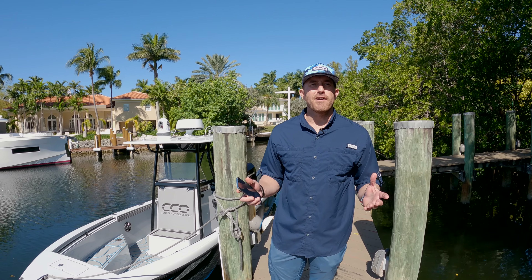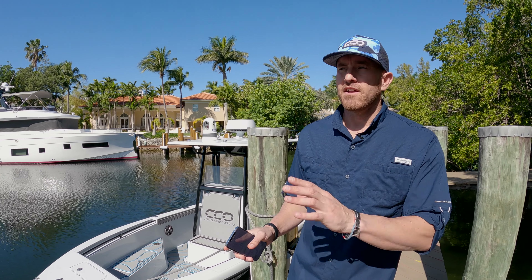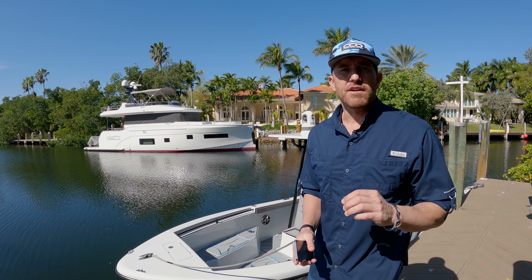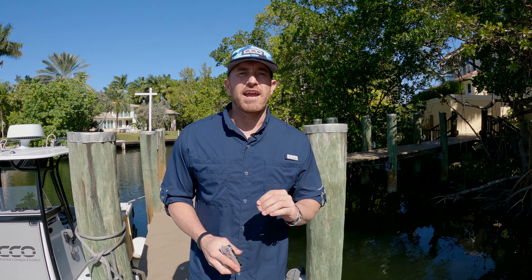We've finally arrived at 208 Costanera, and we're already blown away by the location on this nice wide open lagoon. They're asking $4,950,000. It's a six bedroom, eight and a half bath home on a half-acre lot with a 50-foot dock. Let's go in and check it out.